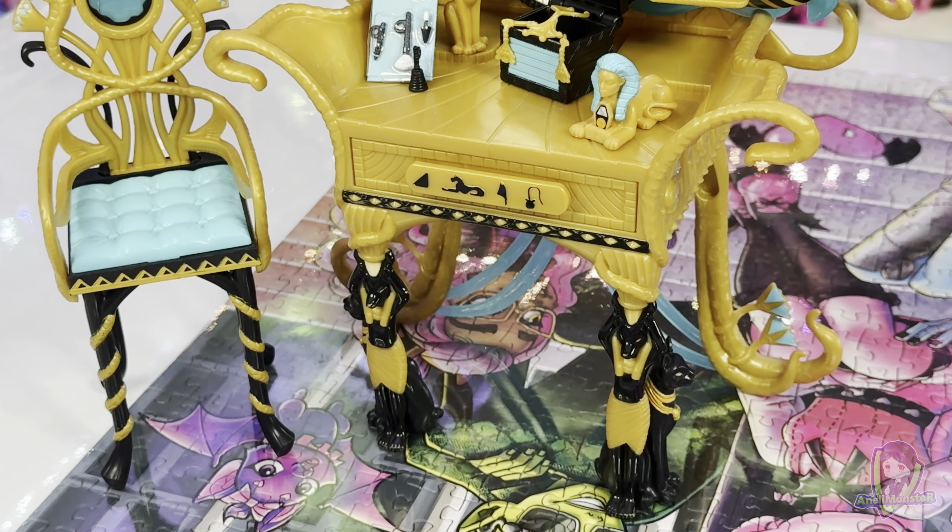Although the G1 set doesn't come with a doll, it is designed to be an excellent display piece for collectors who already own the G1 Cleo de Nile doll. The G3 Self-Scare vanity set offers more in general, thanks to the Cleo doll included, and is more colorful on top of that. Therefore, I can imagine it being more appealing to a younger audience.